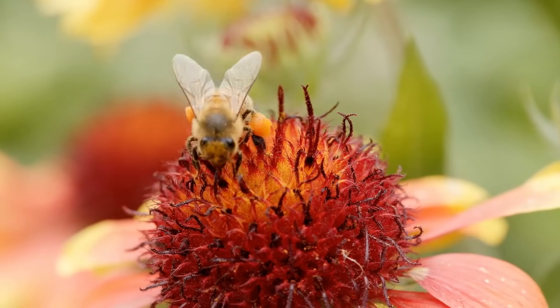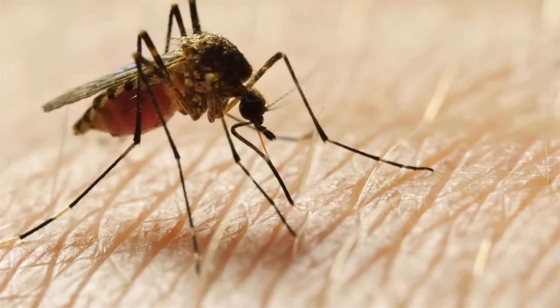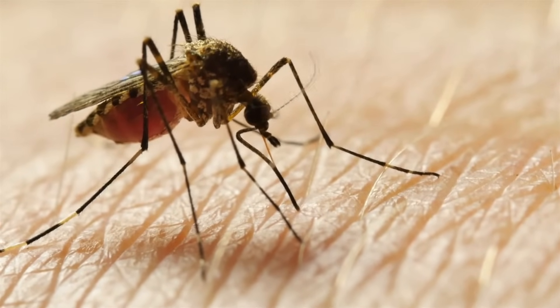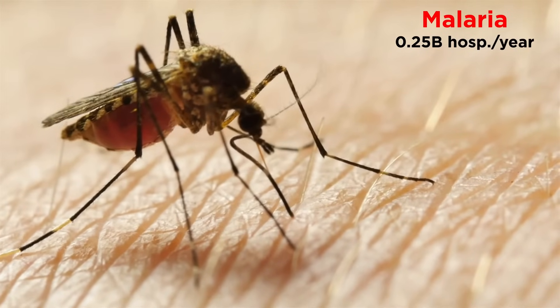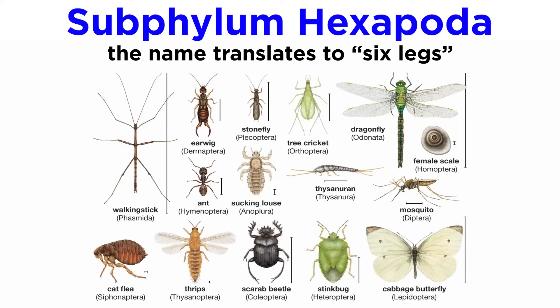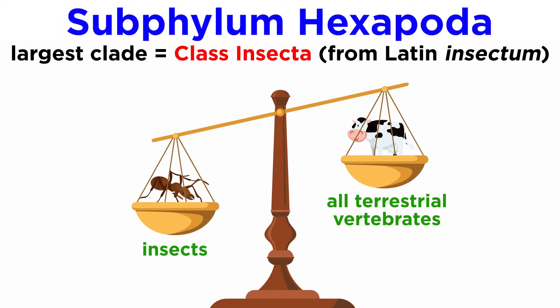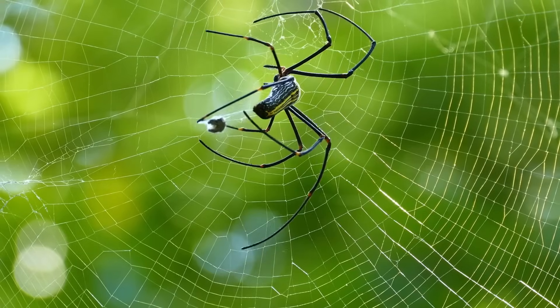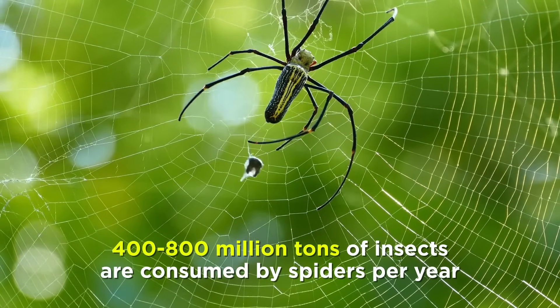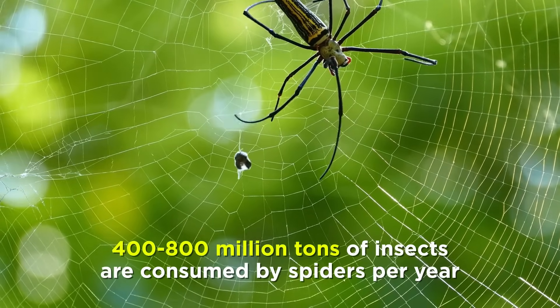Some, like the pollinators, detritivores, and predaceous insects, are often considered essential to human life on earth. Others, like the mosquitoes, are responsible for carrying diseases such as malaria, which causes over a quarter billion hospitalizations and around half a million deaths annually. The name Hexapoda translates into six legs, and the largest Hexapod clade are the insects, whose name is derived directly from the Latin insectum. Combined, they are more numerous, biodiverse, and collectively heavier than all the terrestrial vertebrates on the planet. To put this into perspective, the total biomass of all insects consumed by spiders is around 400 to 800 million tons, which is more than double the total biomass of humanity.